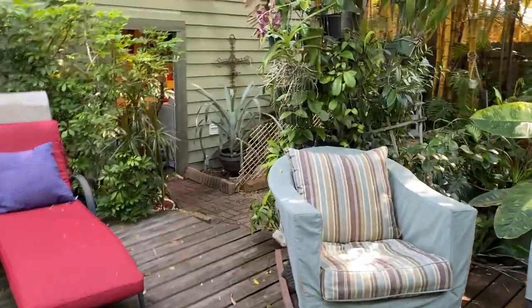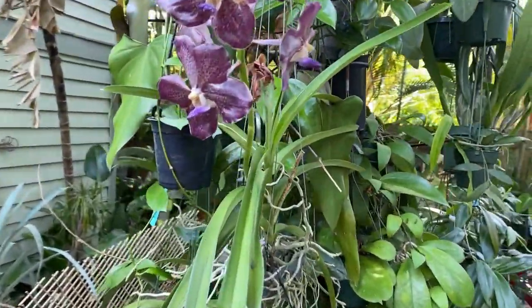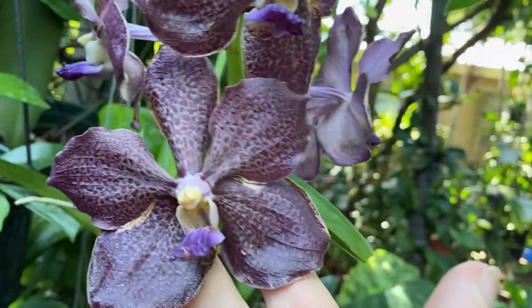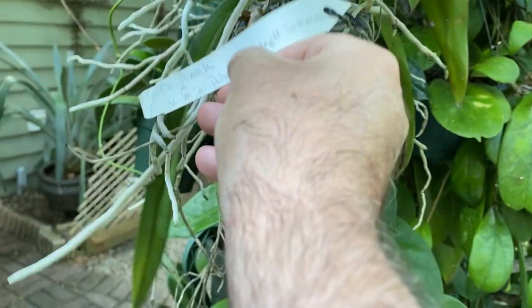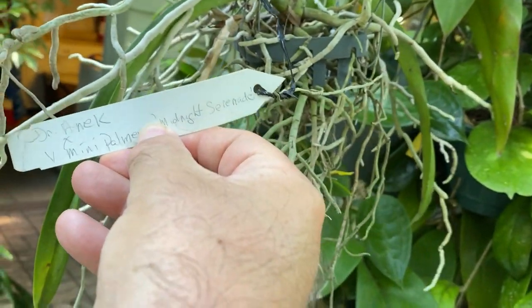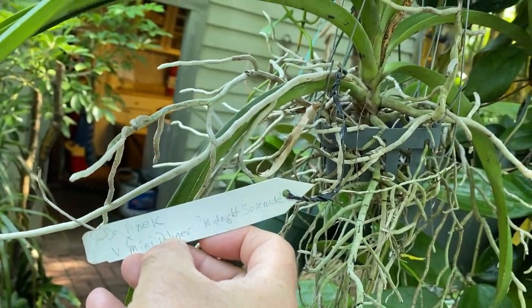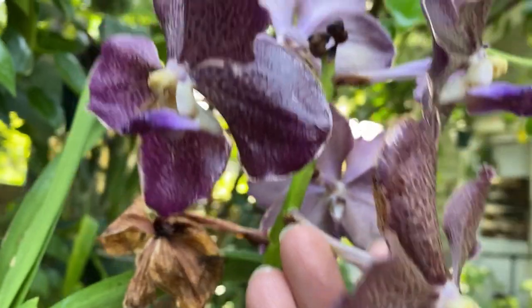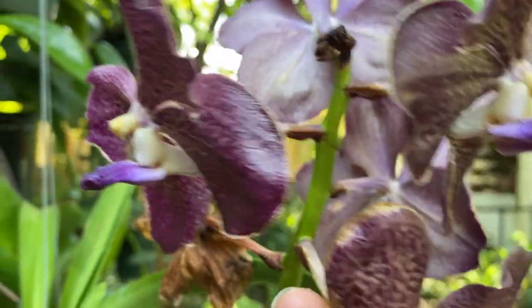I'll show you another Vanda — this one I re-bloomed from last year, it's already on its way out but I really like the wine tones to it. This one is called Dr. Anik, which is Mimi Palmer Midnight Serenade, and it's fragrant and quite beautiful.